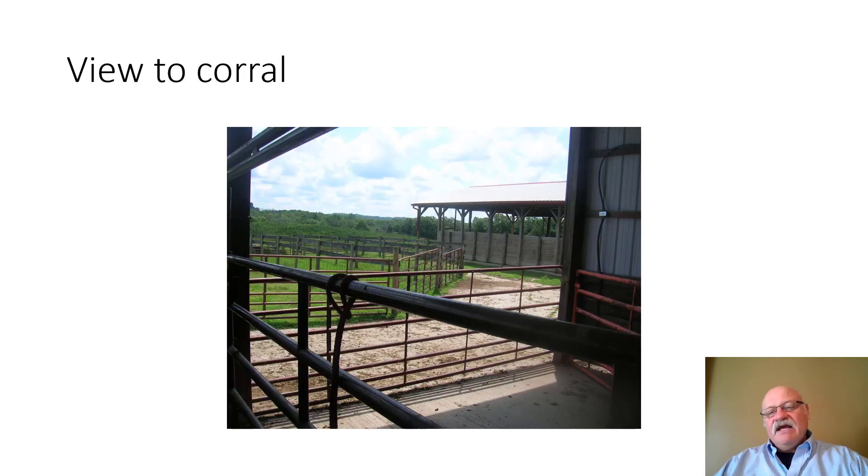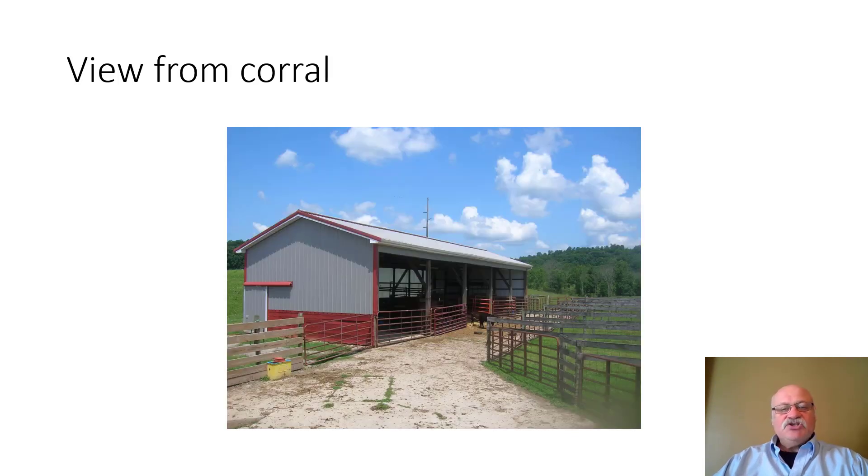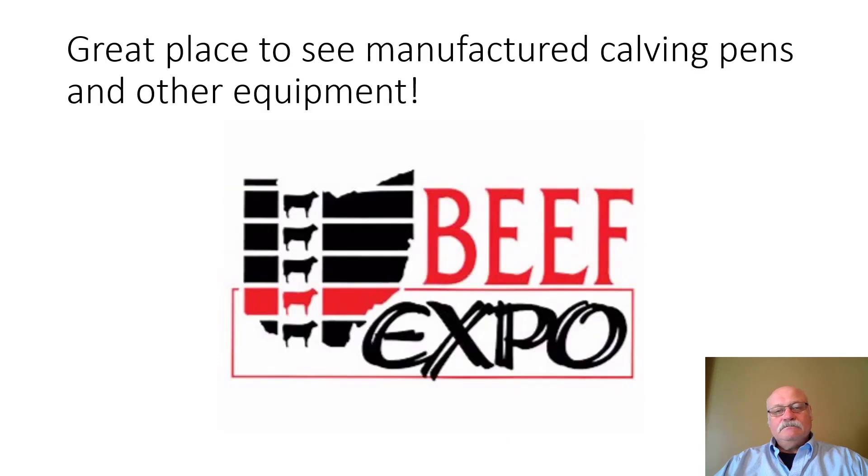This barn is located right next to a corral, making it very accessible for moving animals with trailers. There's water available nearby as well. If you're ever interested in looking at calving equipment, consider the Ohio Beef Expo — there are typically two or more vendors showing manufactured calving facilities that you can examine, and potentially purchase, and also use for design inspiration.